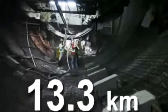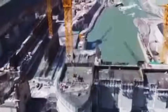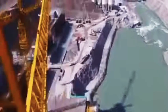Concrete lining in the tunnels is being completed at a very fast pace. 13.3 kilometers of concrete lining has been completed and 10.7 kilometers of works will be completed as planned. The progress at the dam site is impressive, and by the third quarter of 2016 it will be completed.